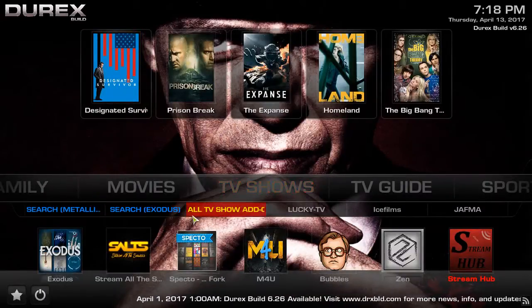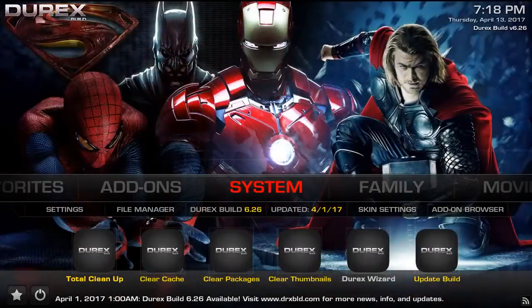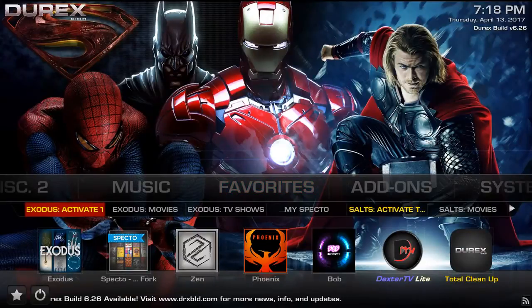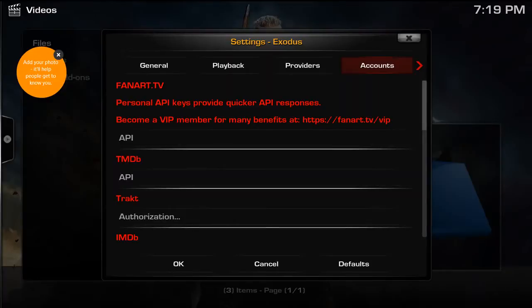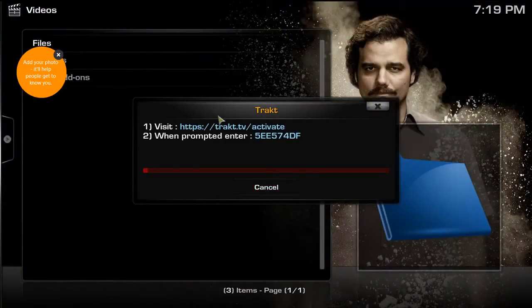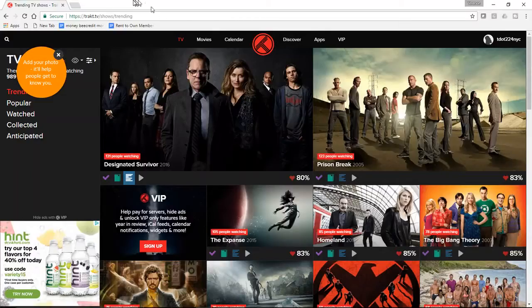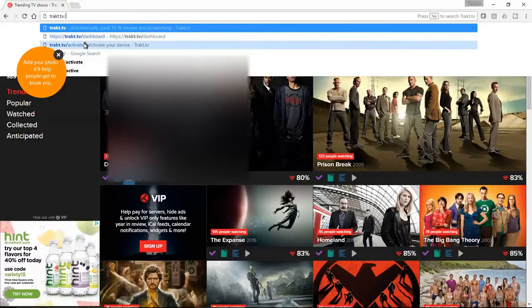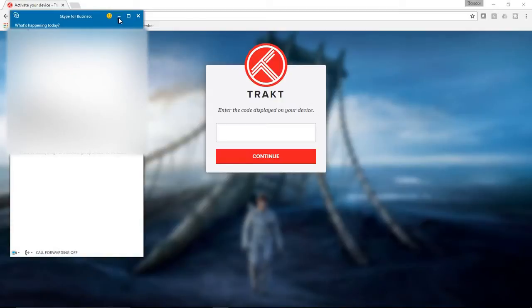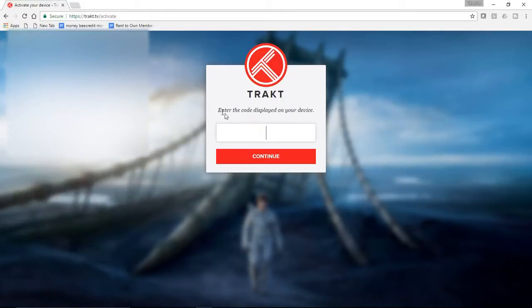So now we can jump back to Kodi. We'll go to our favorites and select the option to authorize a TrackTV account. We'll go under authorization. Basically what Kodi tells you to do is visit this website and punch in the code it provides.